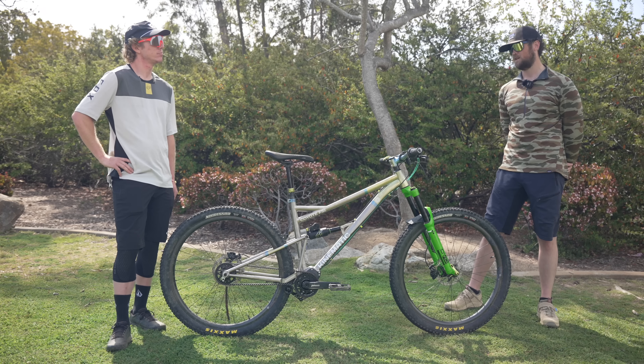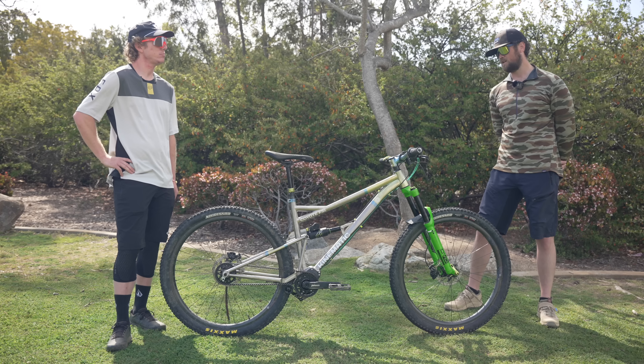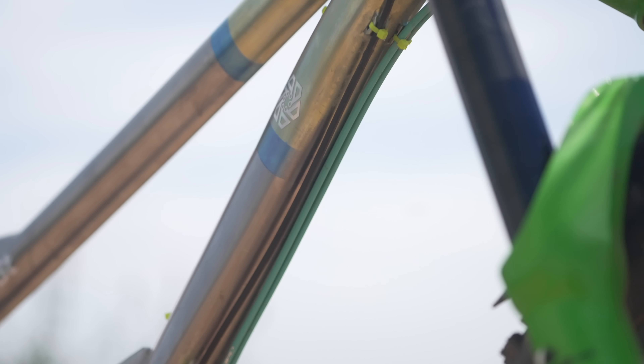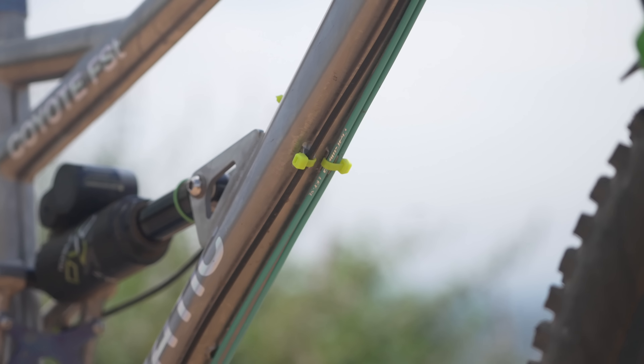I had been designing products for five years at that point. I came up with the Coyote hardtail, built that one up, tested it for a year or two, and then kind of graduated — I wanted a full suspension and this is what I came up with.